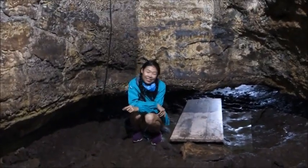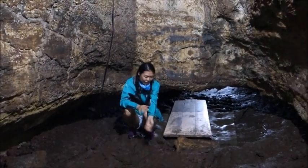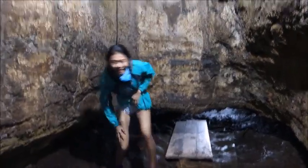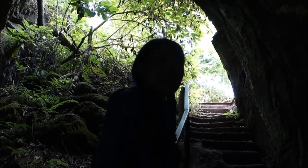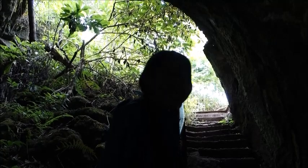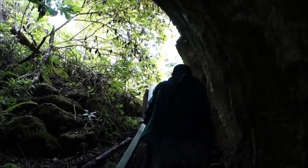Coming out the other end — looks like the earth just gave birth to you. So: raincoat, dark sweater. What do you think about the lava tunnel? It's nice. We are going to the tortoise farm next — let's go.